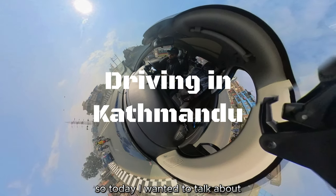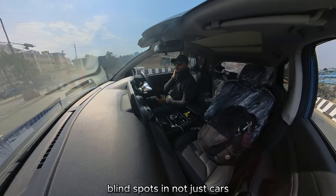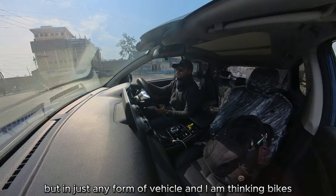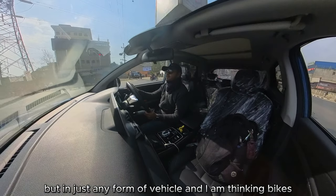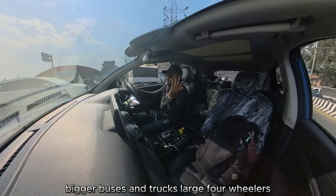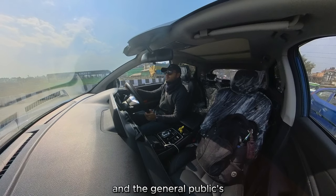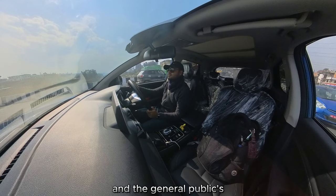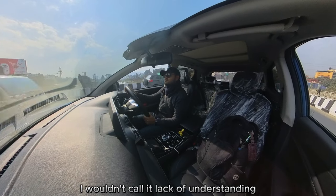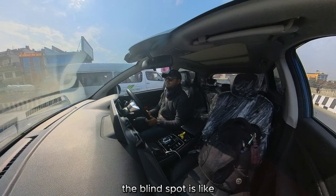Today I wanted to talk about blind spots — not just in cars but in any form of vehicle: bikes, cars, four-wheelers, bigger buses and trucks, large four-wheelers. And I want to address the general public's misunderstanding about what a blind spot actually is.